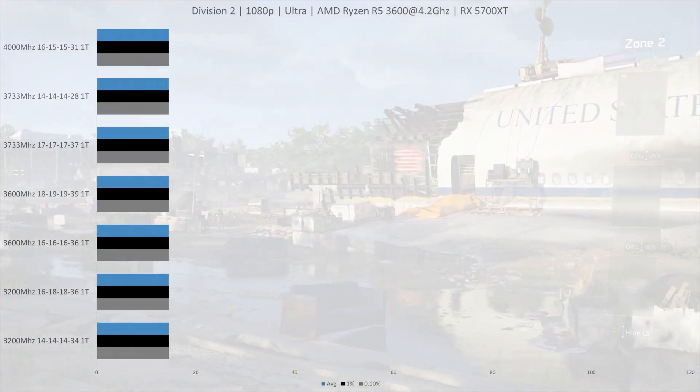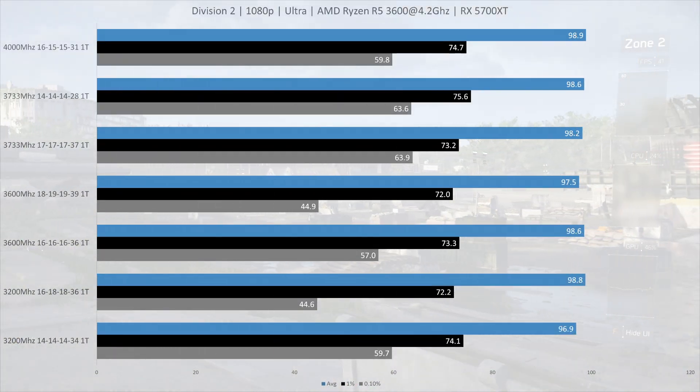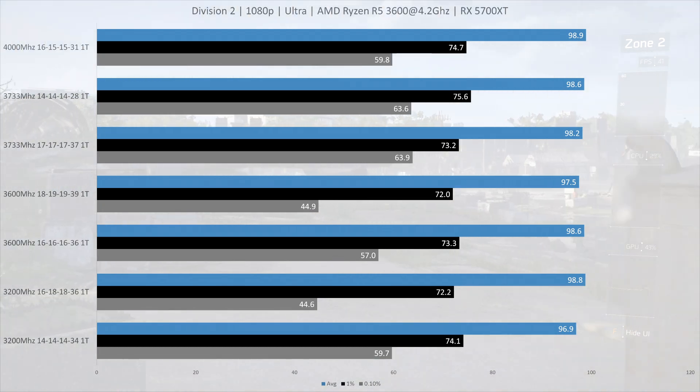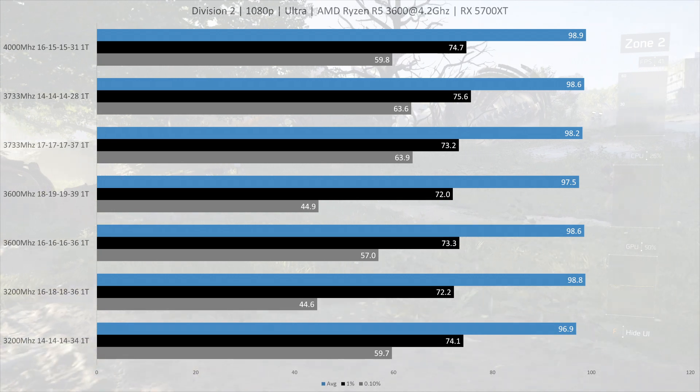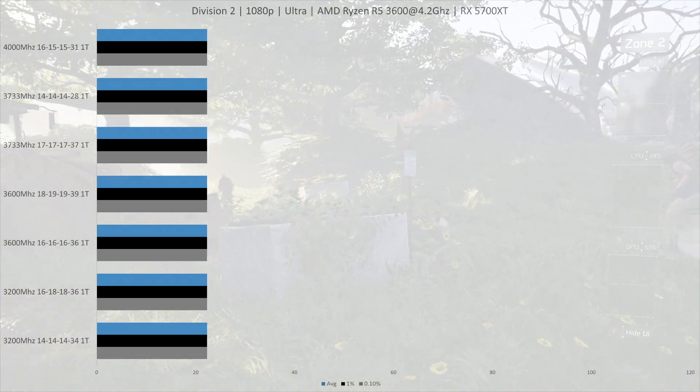The next game is The Division 2, and this game is pretty much GPU-bound, although we can see that the 0.1% low is doing better on the faster kits. So let's move on to the next game.